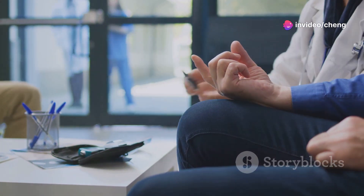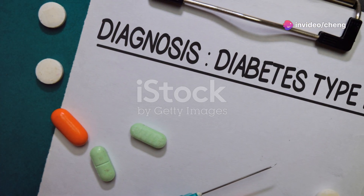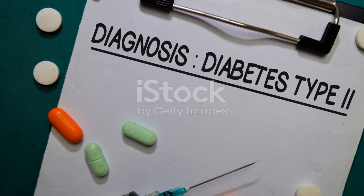Type 2 diabetes is the most common form of diabetes. In type 2 diabetes, the body either doesn't produce enough insulin or becomes resistant to its effects. This resistance means that glucose can't enter the cells as easily, leading to high blood sugar levels.